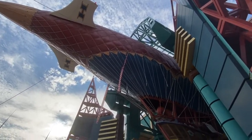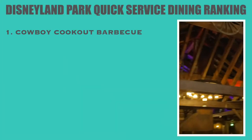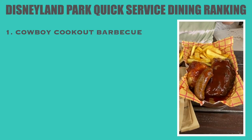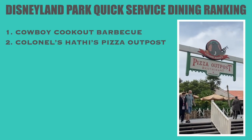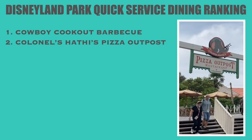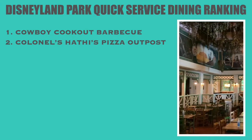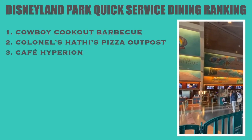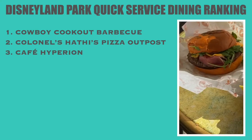As you can see, there are plenty of options when it comes to quick service dining at Disneyland Park. Our top pick would be Cowboy Cookout — we love the atmosphere of this Frontierland restaurant and the food is excellent, especially the ribs and the pecan pie. Runner up would be Colonel Harty's. Then there's Cafe Hyperion — we were really impressed with the BB-8 burger and it's one of the best theme park burgers we have ever had.